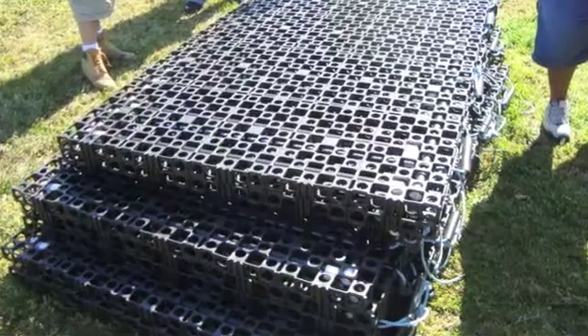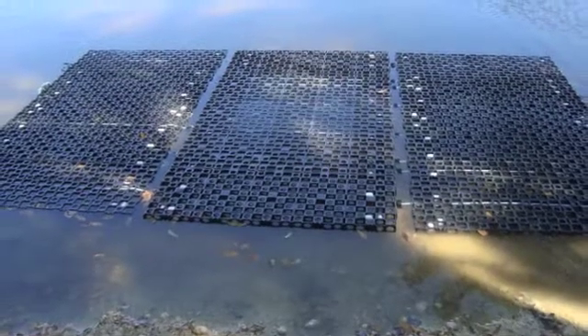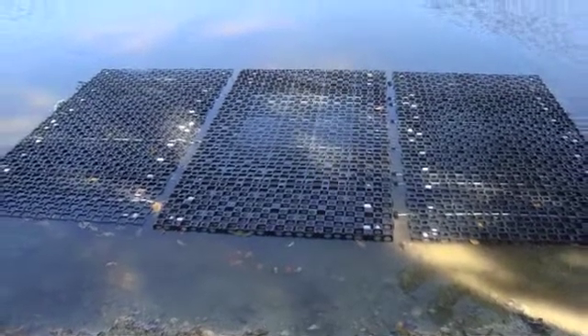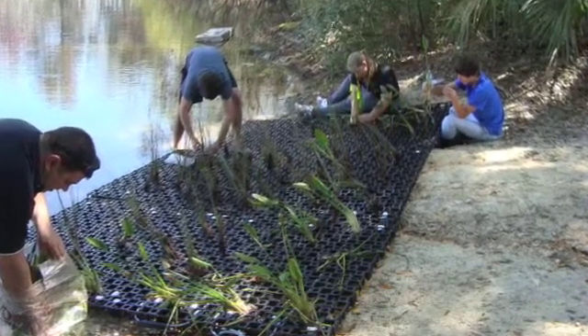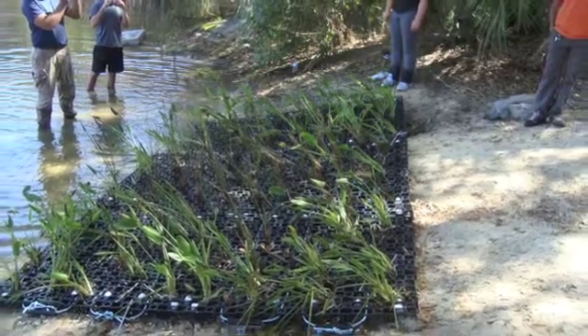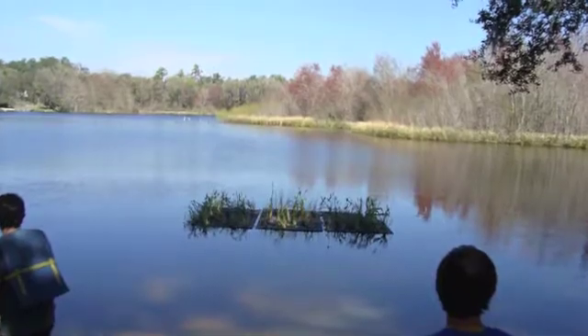Welcome to ACF Floating Wetlands. ACF's floating wetland platform is made from polypropylene and inert material. The platform is then populated with native aquatic plants capable of removing nitrogen and phosphorus and other contaminants from the water.